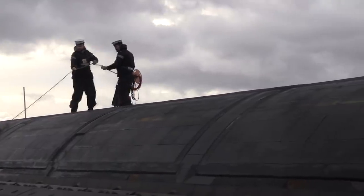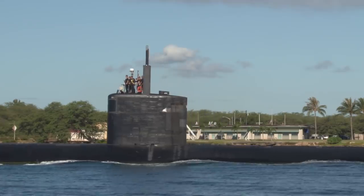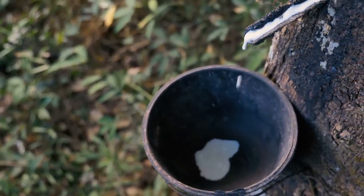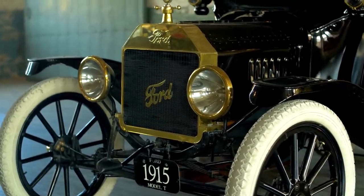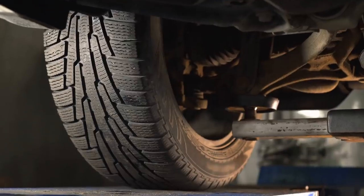But why are the anechoic tiles black? Answering this question is key to understanding why modern submarines are black. Anechoic tiles are typically made of rubber, but believe it or not, rubber's natural color is white. For instance, over a century ago all the tires on cars were actually white, just like on the Ford Model T — which begs the question: if rubber is white, why are tires black?